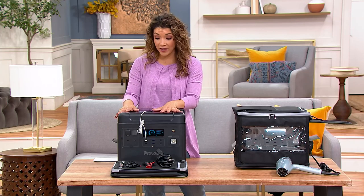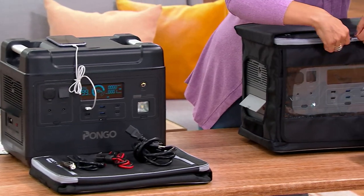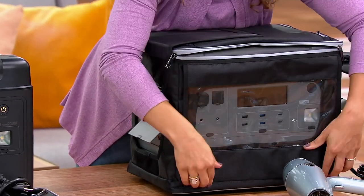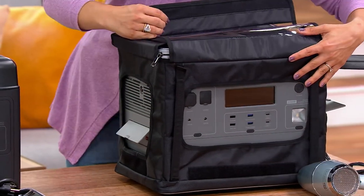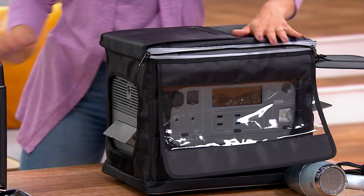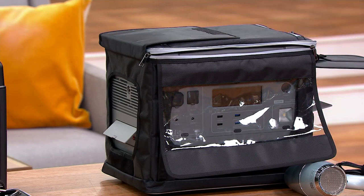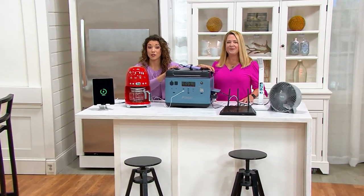We've got three great colors to choose from. I've got the black right in front of me — it comes with a case. Here's the gray unit, which gives you a look at that incredible panel and all 13 outlets. And come on over — here's the blue, as I introduce Lori Forster who brings us Pongo.